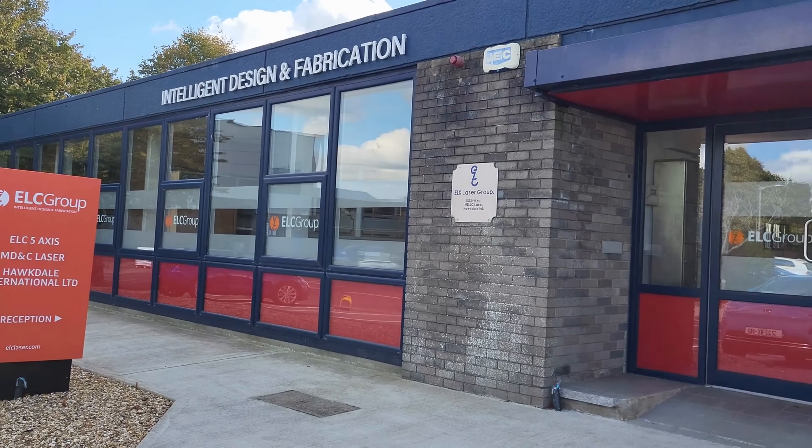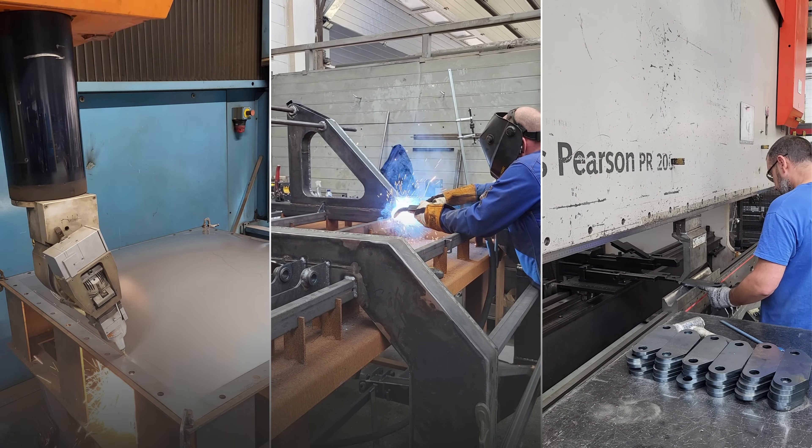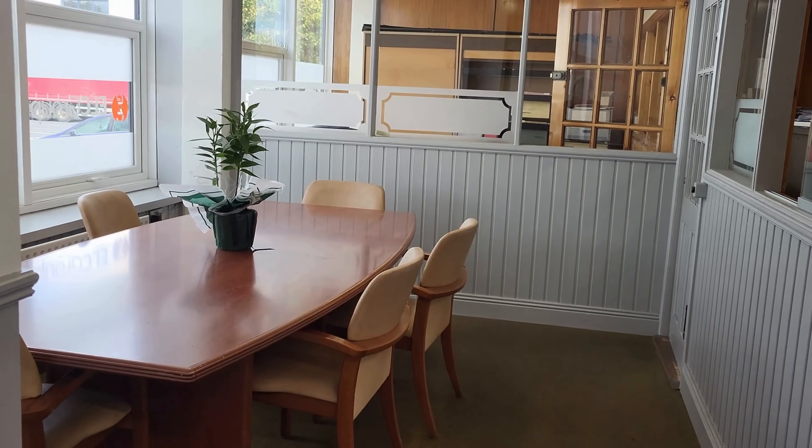Welcome to ELC Group's on-site factory tour, where engineering meets innovation. Our reception area and administrative offices are located at the front of the factory, providing easy access for our visitors and clients.